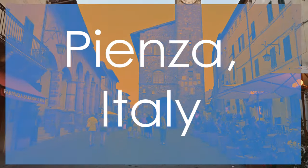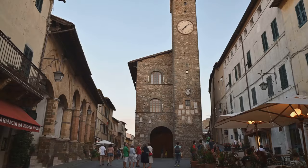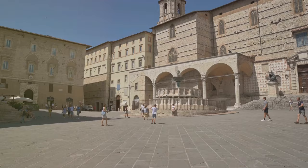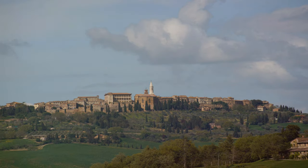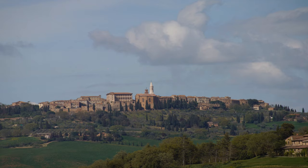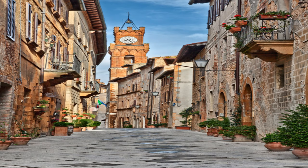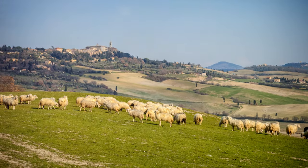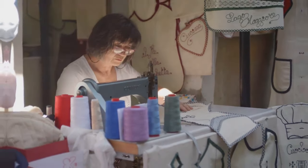Immerse yourself in the Renaissance beauty of Pienza, Italy, a UNESCO-listed town celebrated for its harmonious architecture, picturesque views, and exquisite artisanal products. Admire the architectural masterpieces that grace Pienza's historic center, reflecting the elegance and symmetry of the Renaissance era. Explore the urban planning and design principles that shaped Pienza into a model Renaissance town, where aesthetics and functionality intertwine seamlessly. Indulge in the local pecorino cheese, a culinary delight synonymous with Pienza, and discover the traditional craftsmanship that continues to thrive in this charming Italian gem.